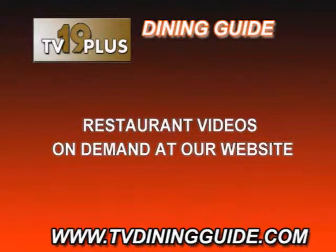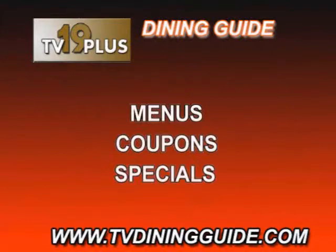Thanks for watching this edition of TV Dining Guide. You can review the restaurant videos on this program, download menus and coupons, and see daily specials at our companion website at www.tvdiningguide.com.